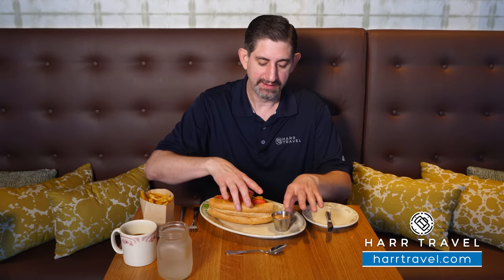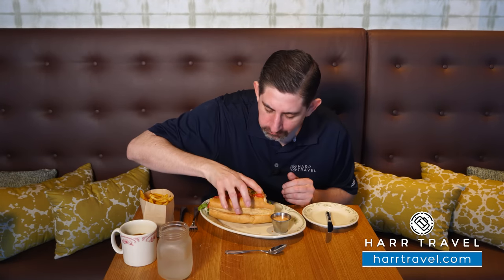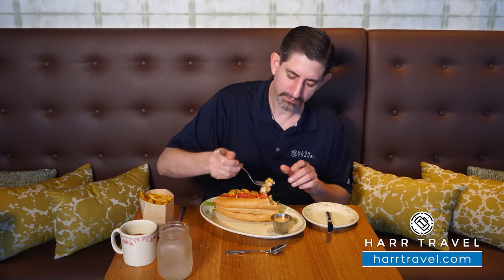Nothing says southern quite like a po-boy. You have a beautiful shrimp po-boy — shrimp with remoulade on top, fresh tomatoes, a bed of lettuce, and the bread is a huge part of it too. The last time I was in New Orleans I had more than my fair share of po-boys and some of them looked just like this. The shrimp is lightly breaded, you get great texture with the tomatoes and acidity, a little bit of sweetness and spiciness from the remoulade, and the hoagie is absolutely delicious.